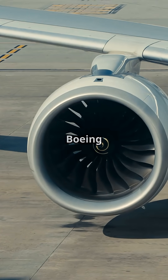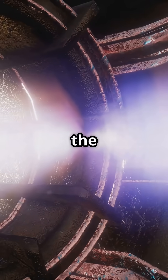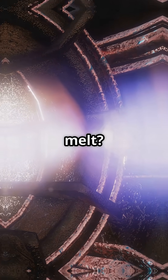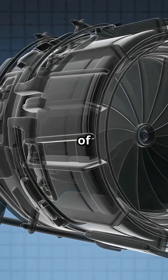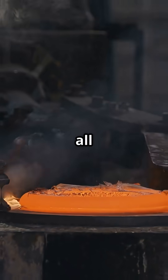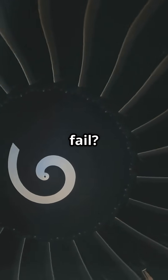What if I told you the hottest part of a Boeing 747 is not the outside air? It is the metal inside the engine that somehow refuses to melt. Inside a 747 class jet engine, the turbine blades spin in air that is hundreds of degrees hotter than the melting point of the metal they are made from. By all logic, they should turn into liquid. So why do they not fail?